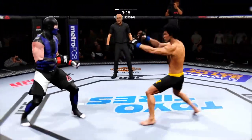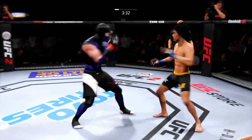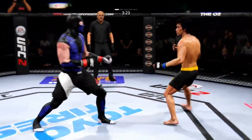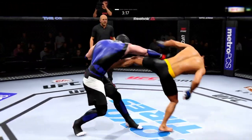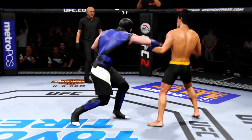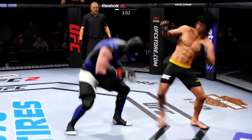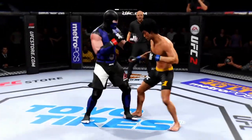There's the right hand, switching things up with combination work. He's really staying busy. Lands a giant kick — powerful strikes. Big right hand, nice combination. He is going after it here.